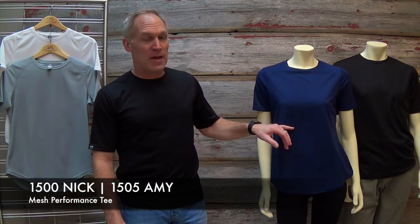Hello, Doug. Jacket Jackson here again. Today we're going to talk about a new t-shirt we have coming in the first of April. We have the 1505 Amy and the 1500 Nick.